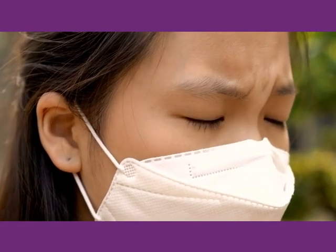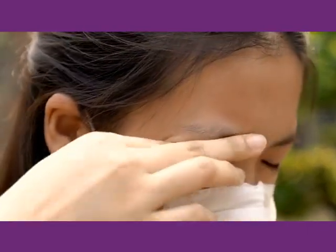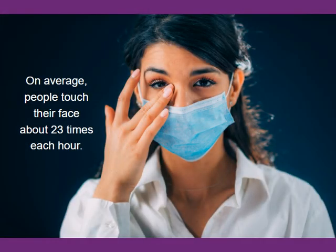Another way to protect yourself is by not touching your eyes, nose, or mouth. On average, people touch their face about 23 times each hour.